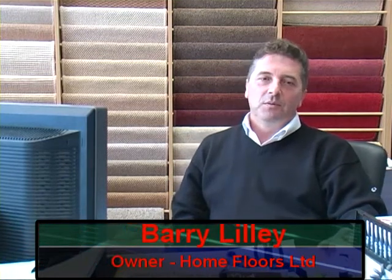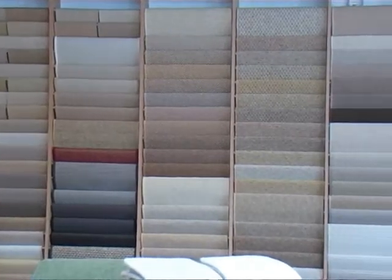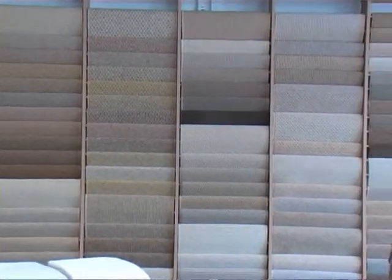Welcome to Home Floors. We're a family-run business based in West Norwood in South East London. We have a wide range of products that we can offer you.